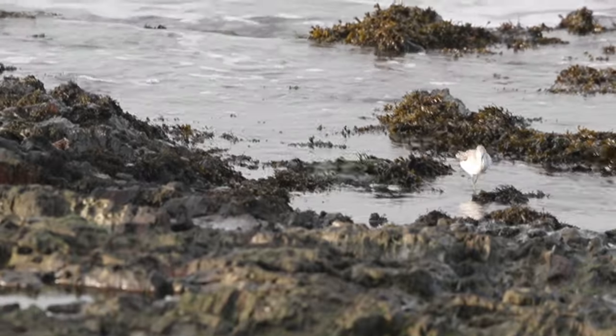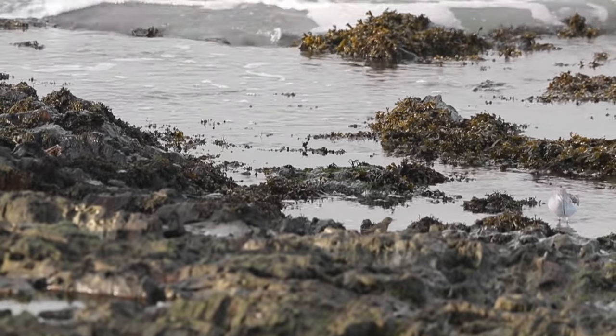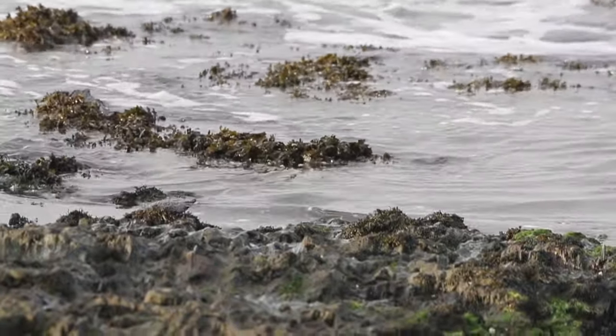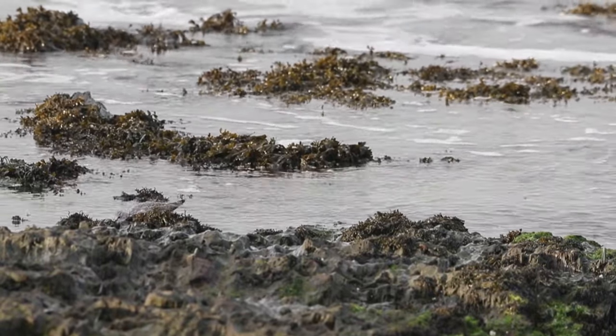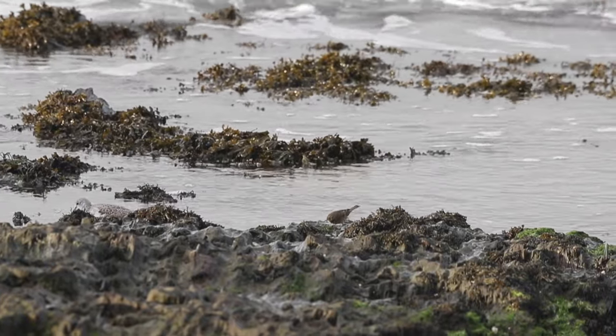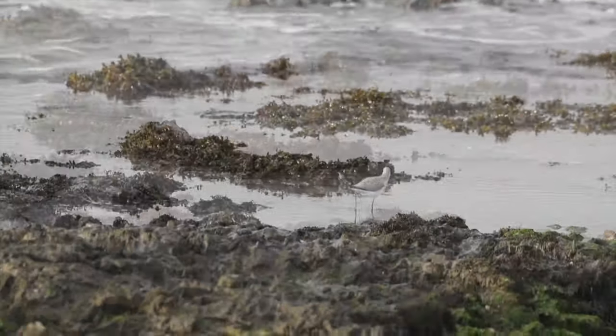This is one of the greenshank's most common feeding techniques — just pecking at the water, looking for tiny invertebrates, shrimps, crabs, or even tiny fish. I guess it must be a little bit like eating a bowl of rice, one grain at a time, with chopsticks.